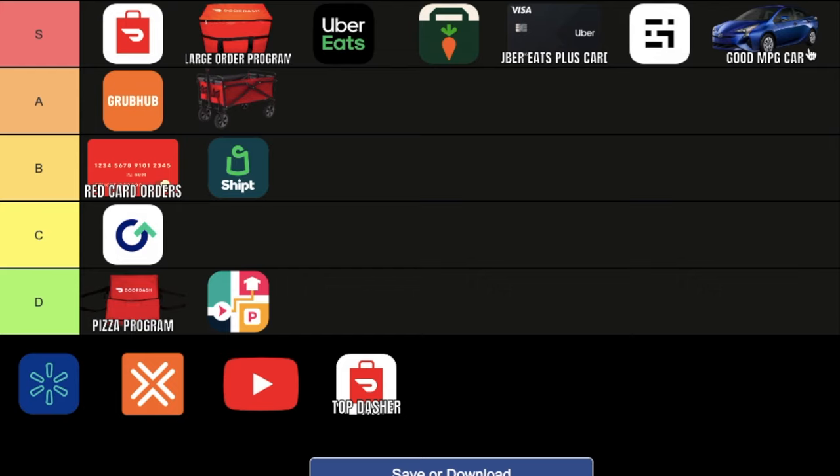Walmart Spark and Amazon Flex. I actually do not have either of these two apps — I've been on the wait list for a couple of months now. So I'm going to leave it up to you guys in the comment section to rate these S, A, B, C, or D. Drop your comment on what you would rate these two apps.